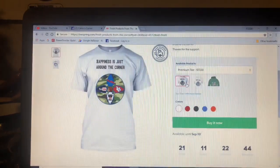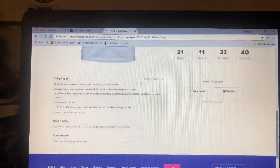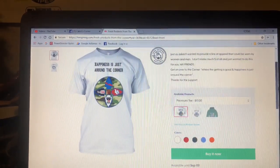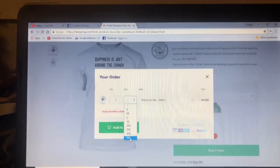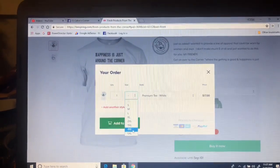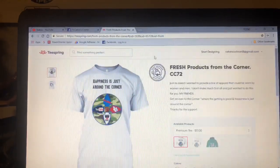These shirts do come in the larger sizes. The premium tees — if I'm not mistaken, I'm going to click 'buy it now' and it's going to give me the option to go up to a 5X. Do y'all see that? So if you want a big shirt, you can get a big shirt. I changed it so that we can get bigger shirts for the people that want them.